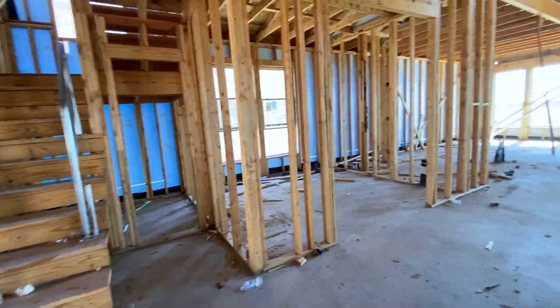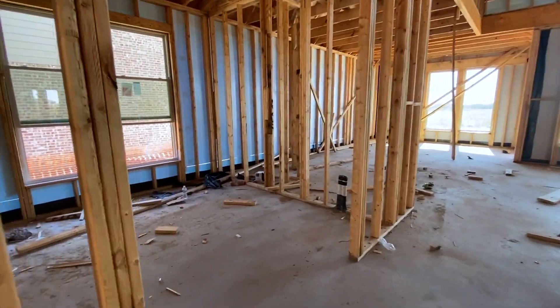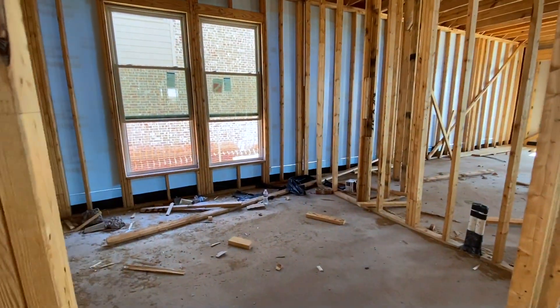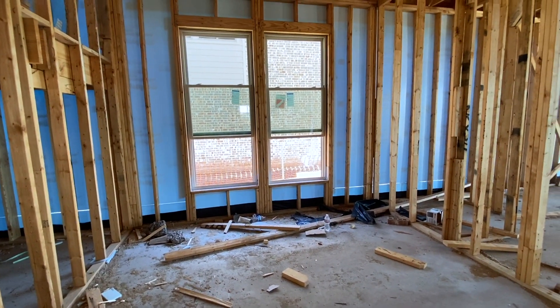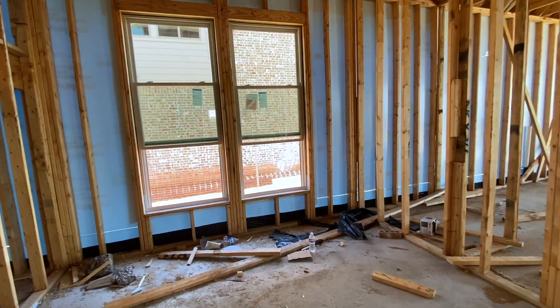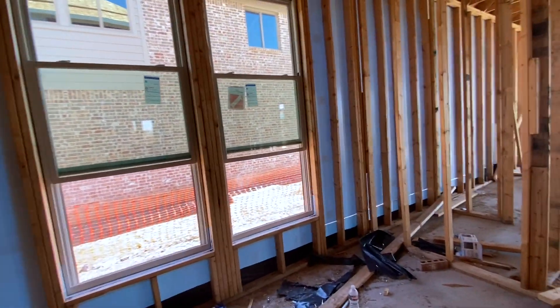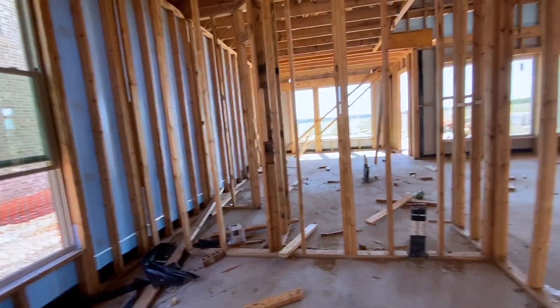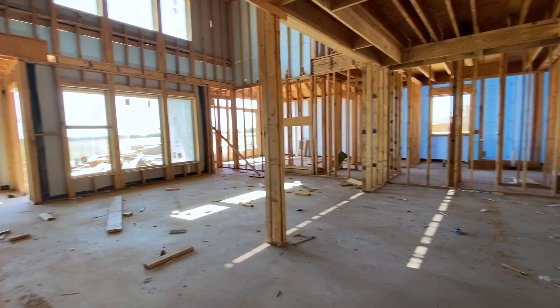I'll show y'all upstairs last. Over here to my left on the floor plan is actually a side patio, and our clients turned it into a study. So if you work from home, that's wonderful — it provides another room to do that, and so many of us are working from home now. Great windows and right off the main living space.